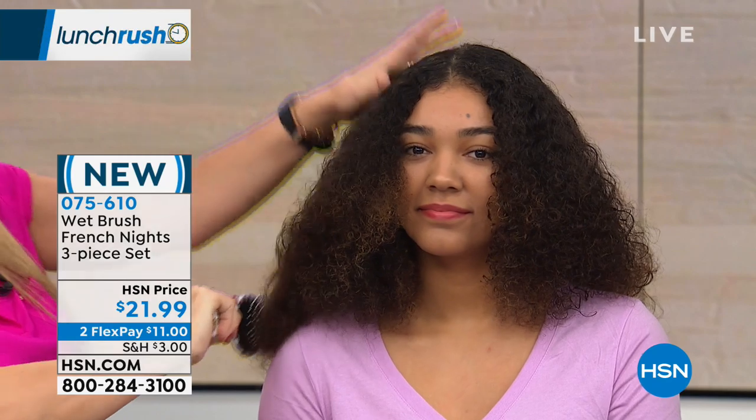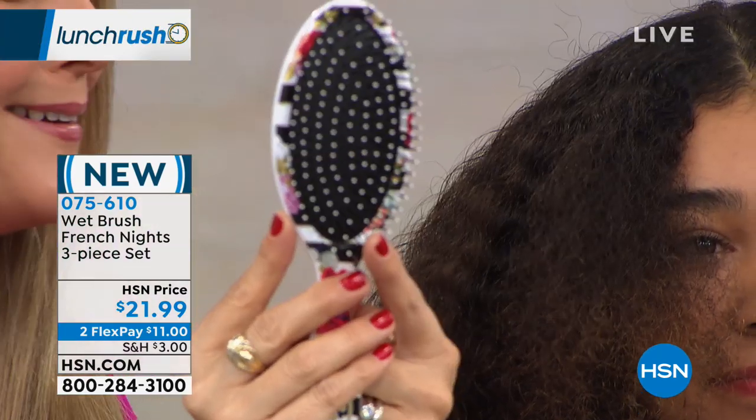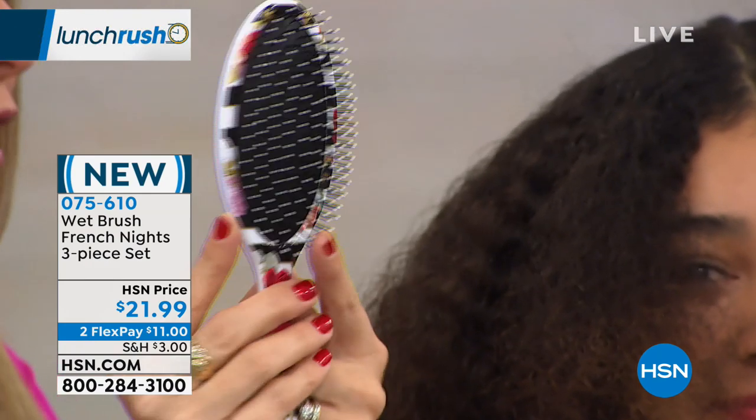You're going to go right through your hair whether it's thick, thin, long, short, curly, straight, wet, or dry — brushing through with ease. You're not going to worry about damaging or pulling out a single hair. Look at that — not one hair in that brush.